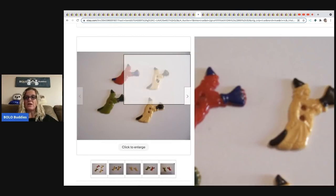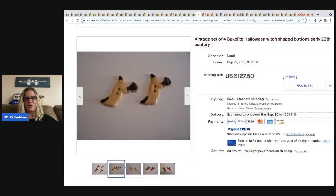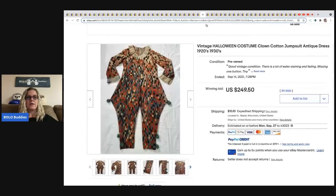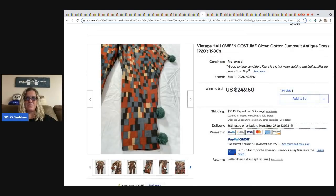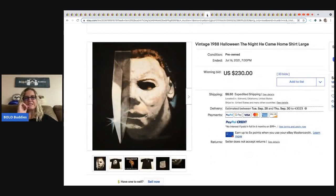Next are vintage Bakelite Halloween witch-shaped buttons. I have a video on how to test for Bakelite on this channel. These sold for $127.50. If you want to learn Bakelite testing, check my Bolo Buddies channel. The next item is a vintage Halloween clown costume from the 1920s or 1930s — looks handmade. It sold for $249.50 and the buyer paid shipping.